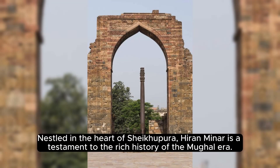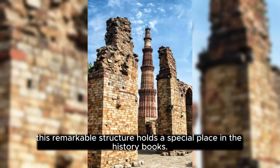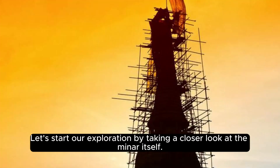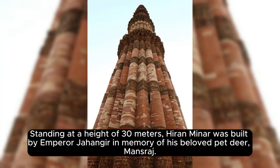Nestled in the heart of Sheikupora, Huron Minor is a testament to the rich history of the Mule Era, built during the reign of Emperor John Ger in the early 17th century. This remarkable structure holds a special place in the history books. Let's start our exploration by taking a closer look at the Minor itself. Standing at a height of 30 meters, Huron Minor was built by Emperor John Ger in memory of his beloved pet deer,